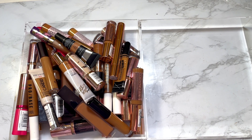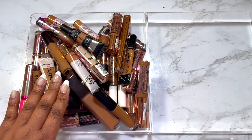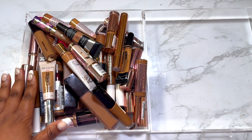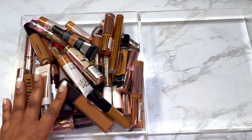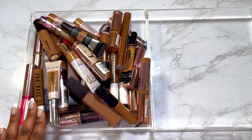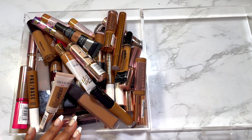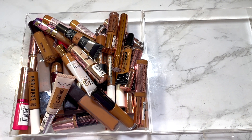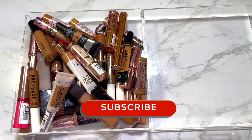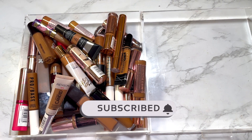Hi there, welcome back to my channel. This is Midea J and today's video is going to be a declutter of my concealers. Yep, these are all my concealers — I know it's crazy. I don't think I've recorded a concealer declutter before, so we're going to do that today. If that sounds like something you'd like to watch, definitely please subscribe if you haven't, and turn on your notification bell so you know when I next release a video.